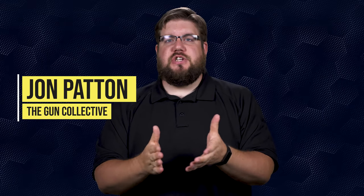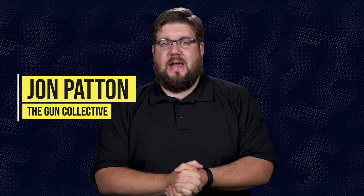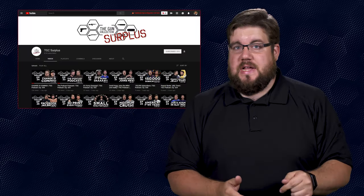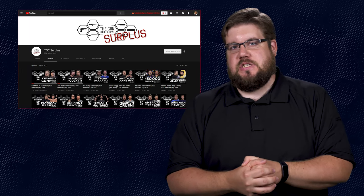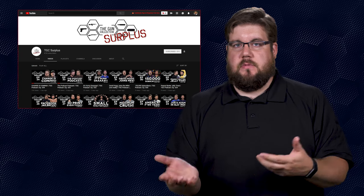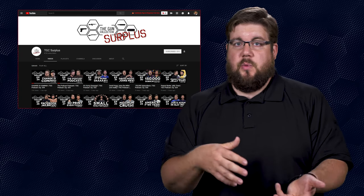Welcome back to another episode of TGC News, the only gun news show that covers things you actually care about. My name is Jon Patton. Shoutout to everyone subscribed to our second channel called TGC Surplus — that's the home of our podcast, and it's awesome that you guys listen and watch when we record live. Now how about some news?